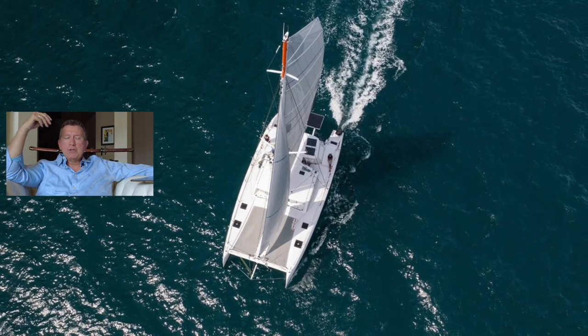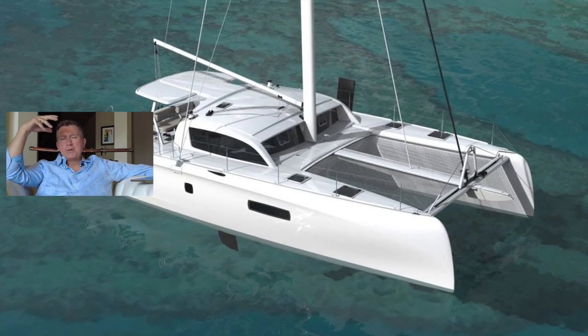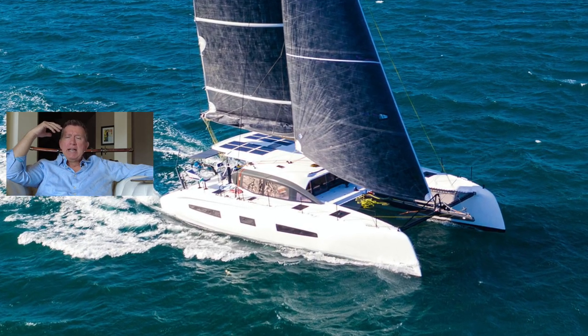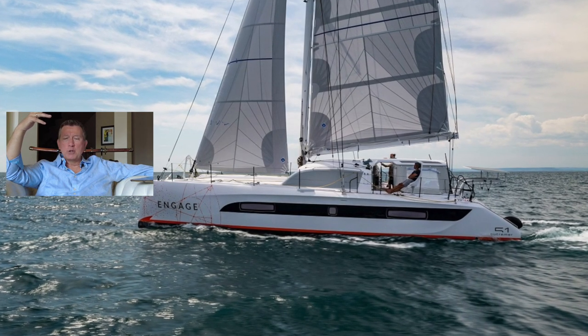Looking at the boat from the outside, again those reverse bows — it looks quite spectacular. It's a little bit dated but they're addressing that at Cannes this year. Great lines though, and very sculpted, very purposeful — a sense of quality and refined production style at every angle you look at this boat.